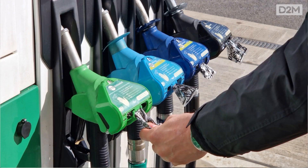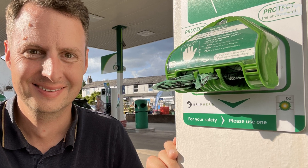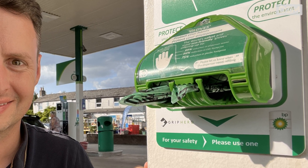Grip Hero is an innovative solution that stops you getting petrol or diesel on your hands when you're filling up at a petrol station. It dispenses gloves right from a device that's clipped onto the petrol nozzle itself. This has done fantastically well. The company now employs over 10 people and is doing a great job of getting into petrol stations all over the UK.